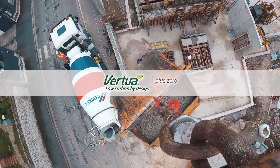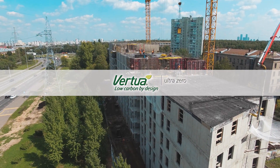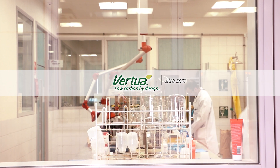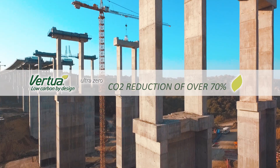With Virtua Plus Zero, you can also offset. Virtua Ultra Zero Concrete is a new carbon neutral product made with our innovative lower carbon geopolymer cement solution, developed at our Swiss Global Research and Development Centre. Virtua Ultra Zero has a CO2 reduction of over 70%, with the remainder offset.